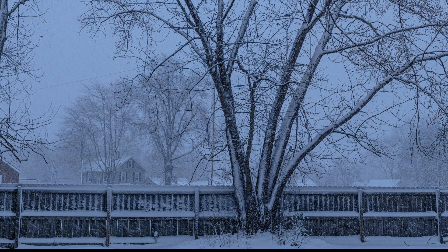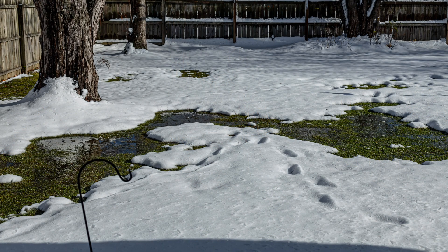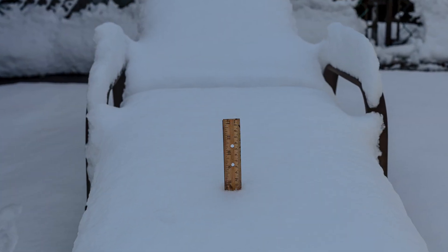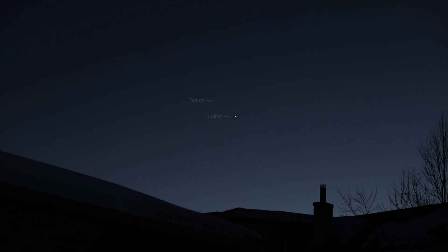It dumped a good eight inches of snow on us, but by the time I came out this afternoon to measure the snowfall we had a lot of melting already, so my yardstick only shows seven and a half inches. I'll probably throw some pictures in here.